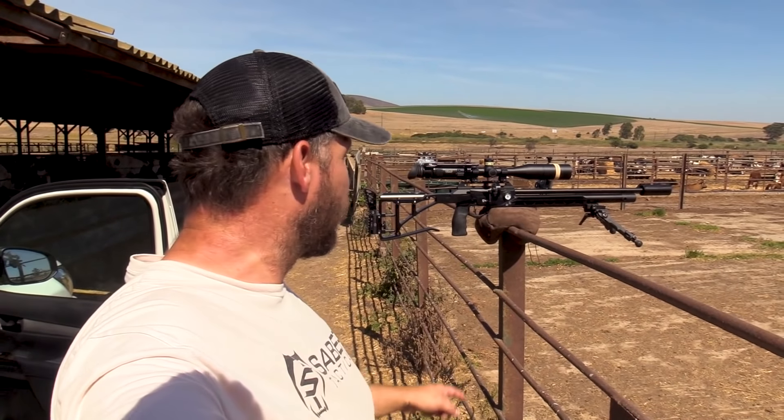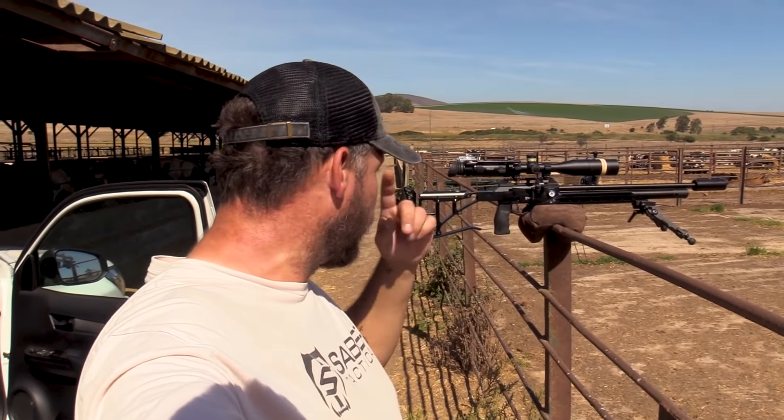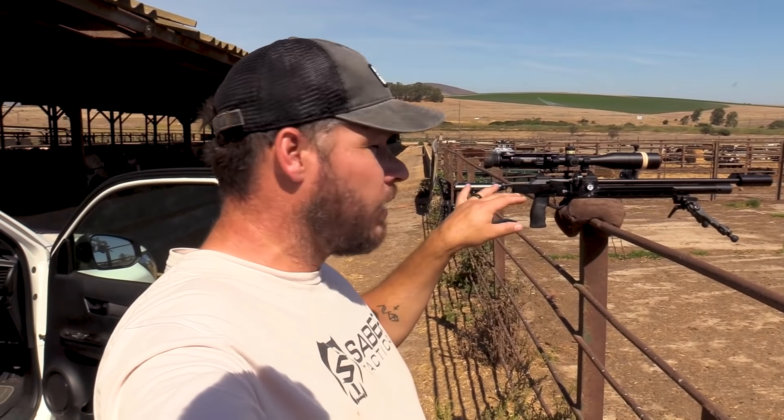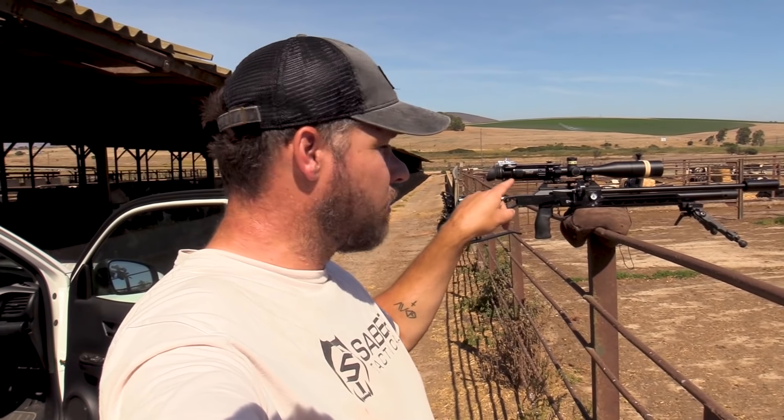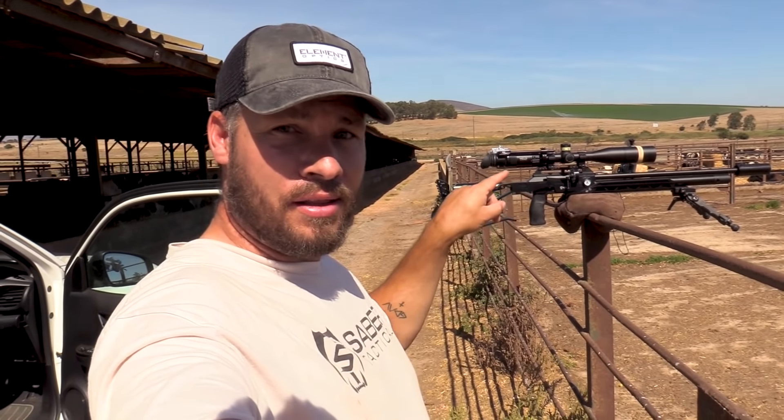So this is what a good chassis must do. When you put it up on an obstacle, it needs to lay dead still and it needs to be balanced out. And like you guys can see here, this chassis is doing just that.